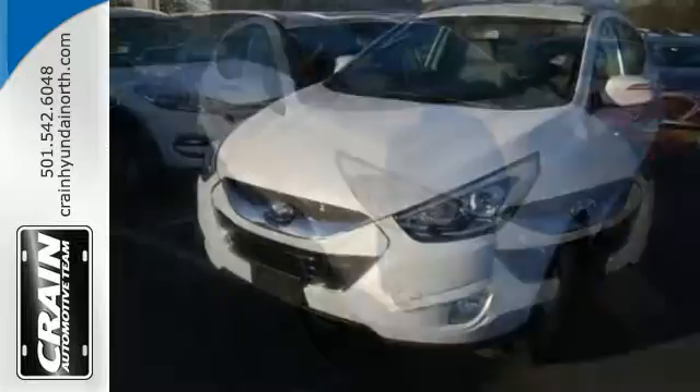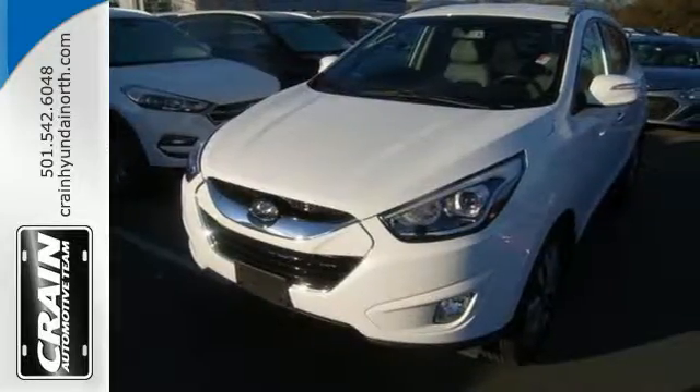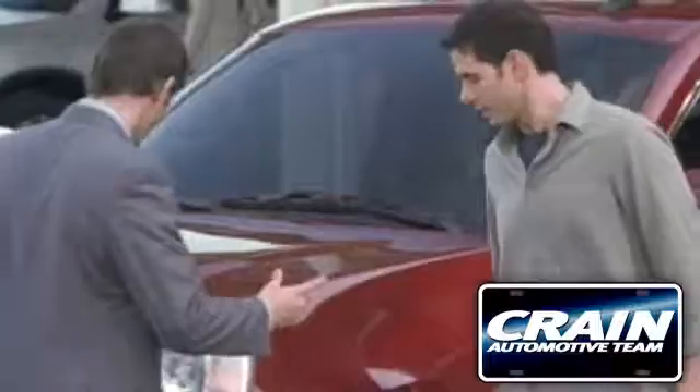Be ready for your next road trip in this family-friendly Tucson. Visit us anytime at craneteam.com. Go!